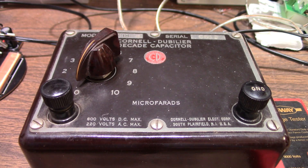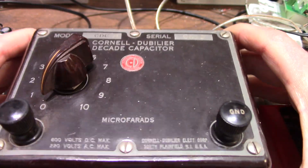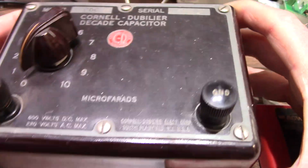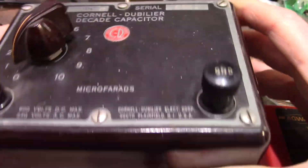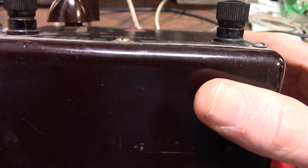After the event, Bill — the person who invited me — gave me a few parting gifts. He gave me this capacitor decade box. Look at the quality of this thing — I'm guessing it's around 70 years old.